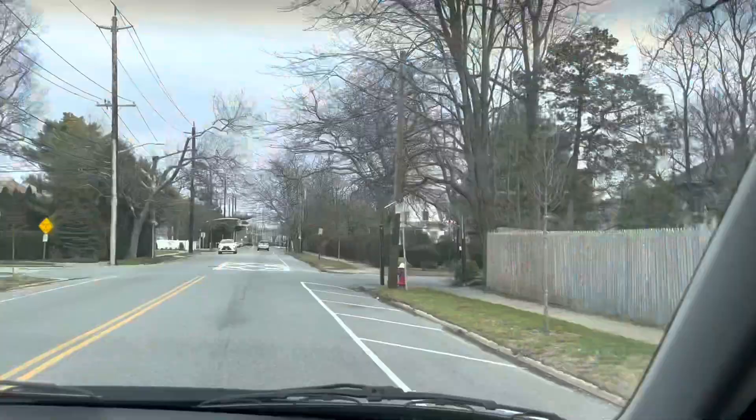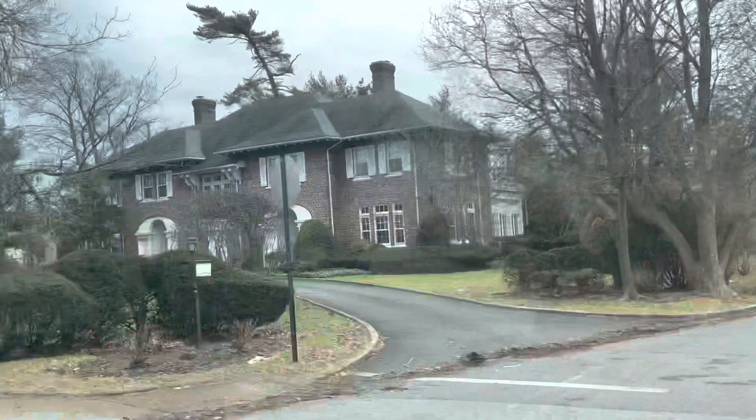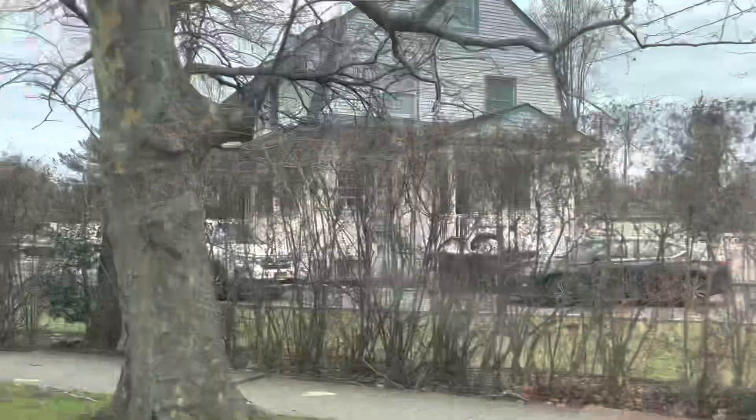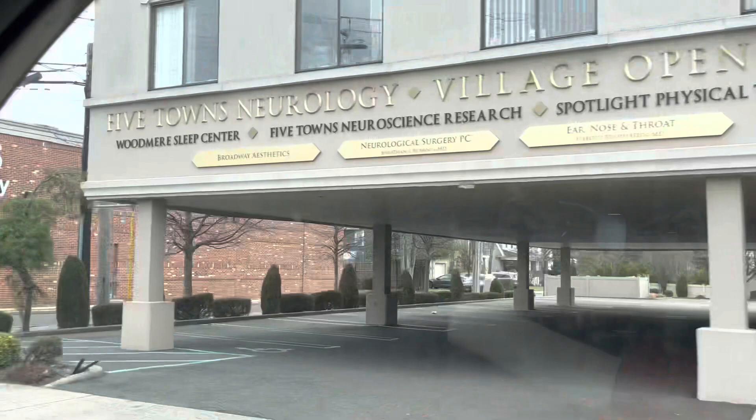This is how the neighborhood looks on a Saturday. I just love the houses over here, so beautiful. Every single style of housing — you have colonial houses, Tudor houses, condos — and there's a shopping center too.